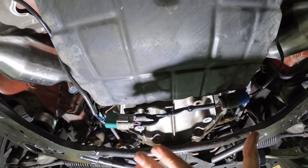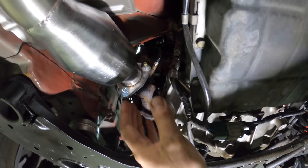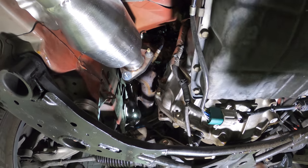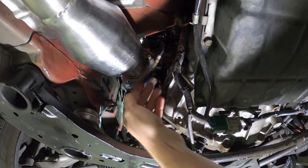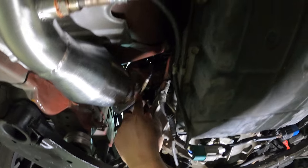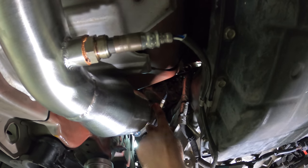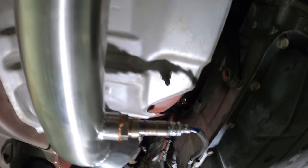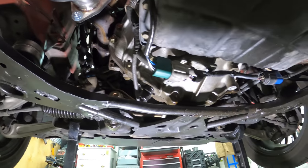I'll do a separate video replacing the upstream O2 sensors later. The only difference on the driver's side engine end is that you need to remove the air box upstairs to get your extensions down. I think I just used a whole bunch of extensions getting it from way back. It's pretty much the exact same as the other side - you'll figure it out when you get involved.